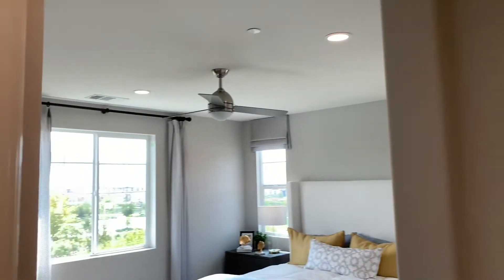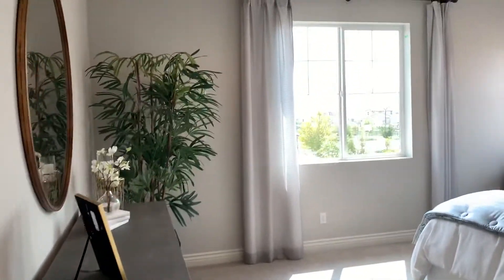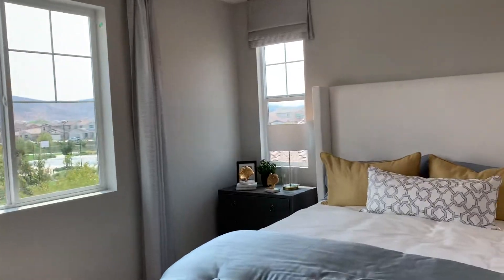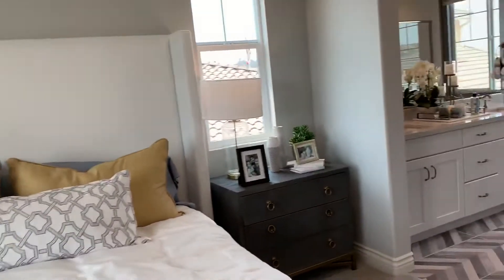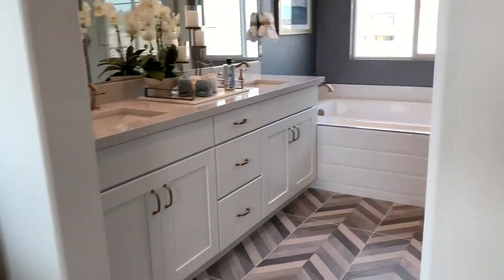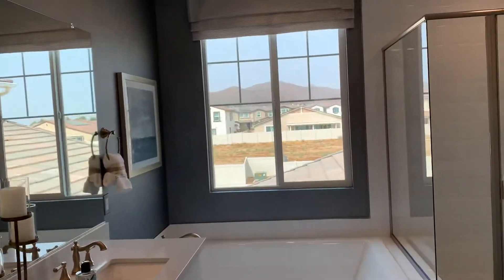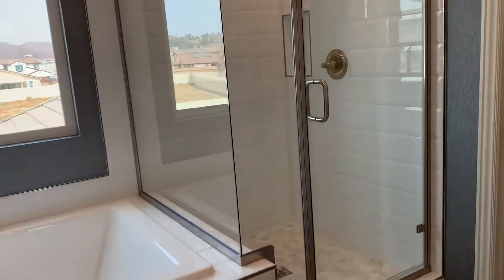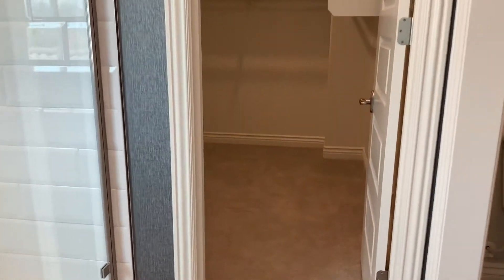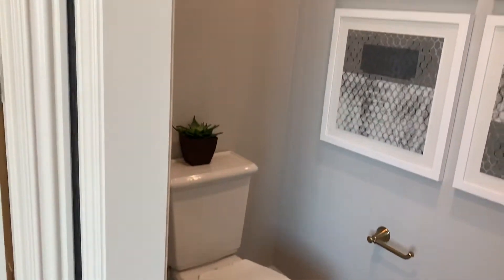Entering the master bedroom with a nice-sized master bath, the walk-in closet, and separate toilet.